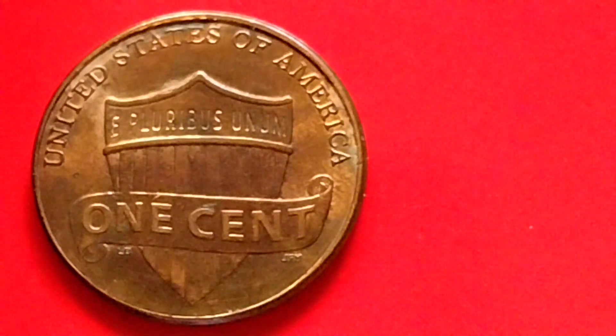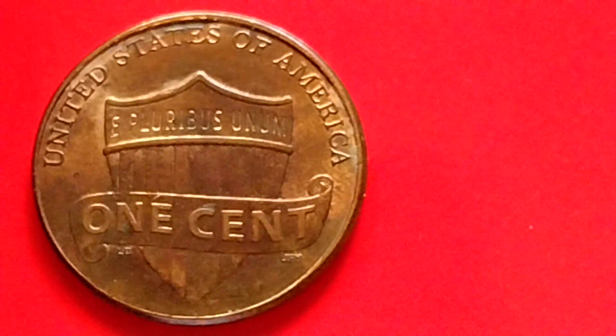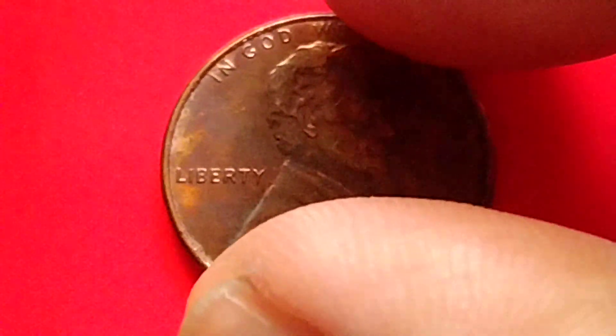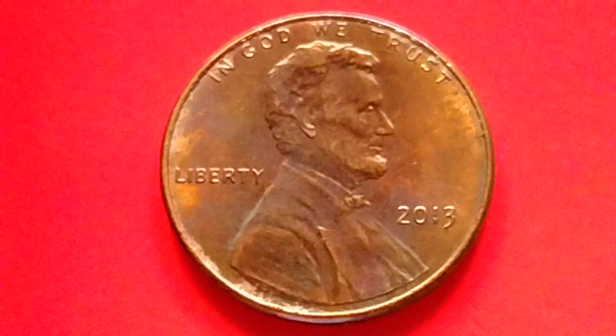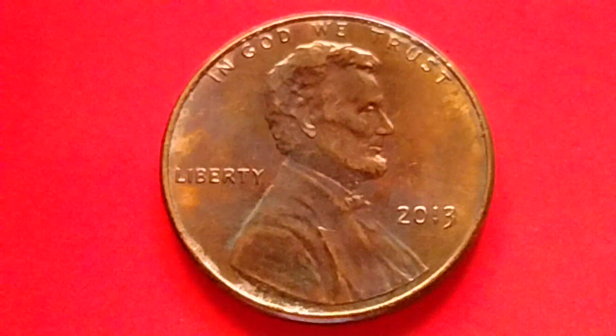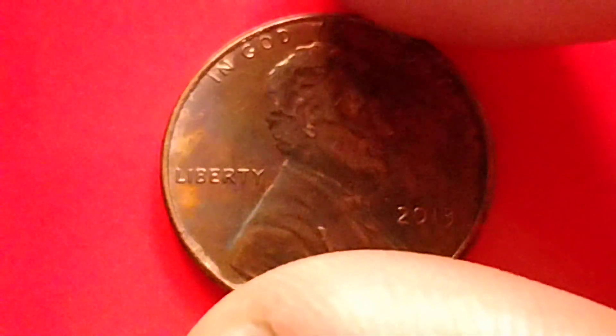Hey guys, hello! Let's talk about the Lincoln penny, or Lincoln Shield penny. I have some information for the year 2013 — the 2013 Lincoln Shield penny. Do you have it? This is a penny to look for.